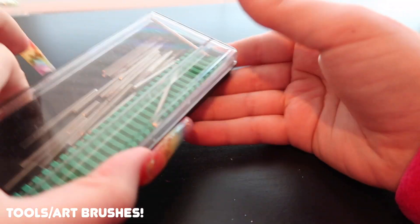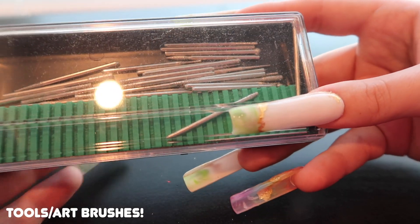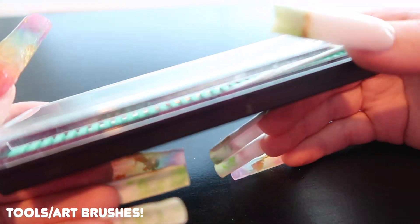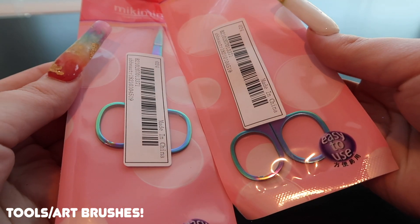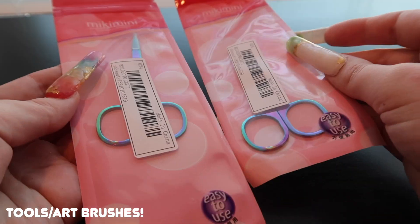I also picked up a generic pack of drill bits — I already have a similar one and use it regularly, great for cleaning under the nail and around the cuticle. And two packs of purple rainbow scissors which I'm keeping sealed until I'm ready to sanitize them.